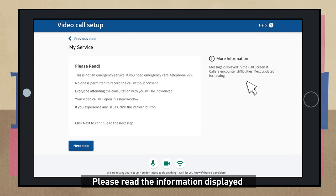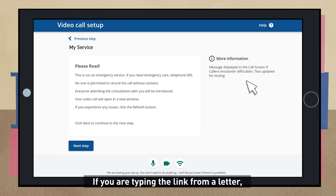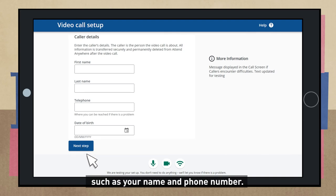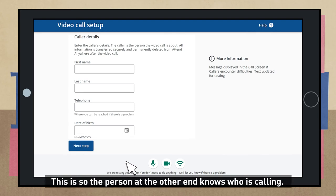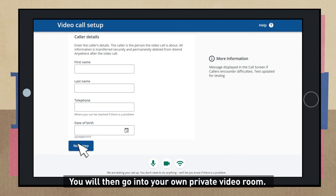Please read the information displayed and check that the name of the clinic or service is correct. If you are typing the link from a letter, double check that you type the entire website address exactly as shown. You'll be asked for some information such as your name and phone number — this is so the person at the other end knows who is calling. Your details won't be kept.